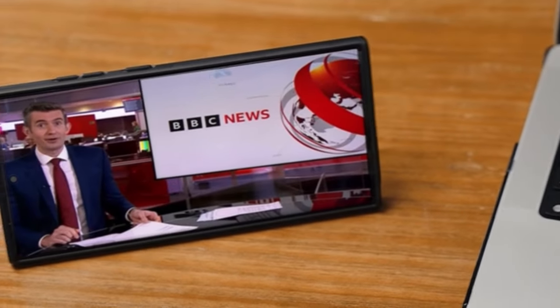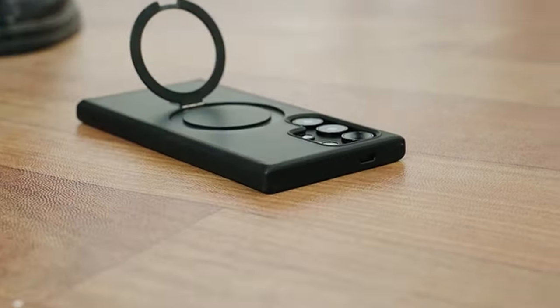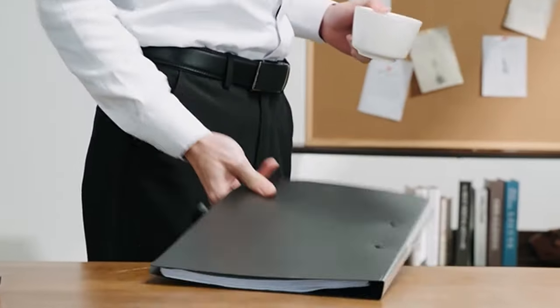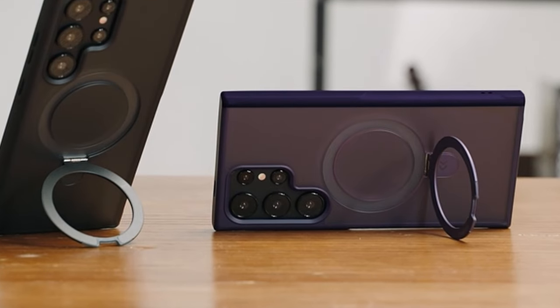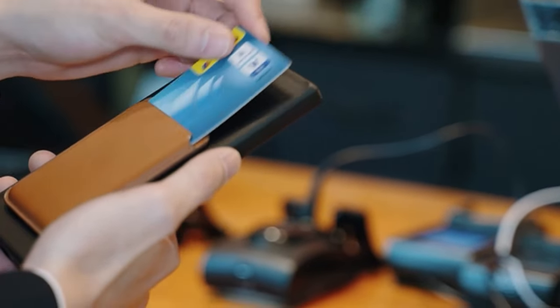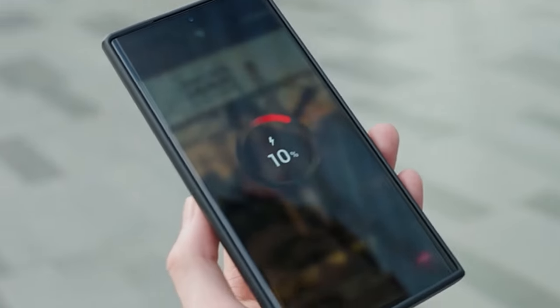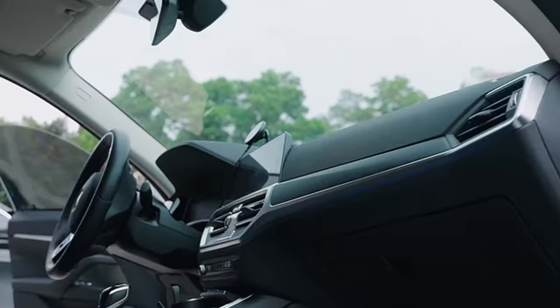Constructed from lightweight yet durable aerospace aluminum alloy, the circular kickstand ensures portability, stability in both portrait and landscape modes, and adjustable angles between 40 to 120 degrees for optimal viewing. The case is compatible with MagSafe accessories and third-party Qi-certified wireless chargers, featuring KASIKU's MagPrim Array technology for two-times stronger magnetism than official options, ensuring faster and safer wireless charging.